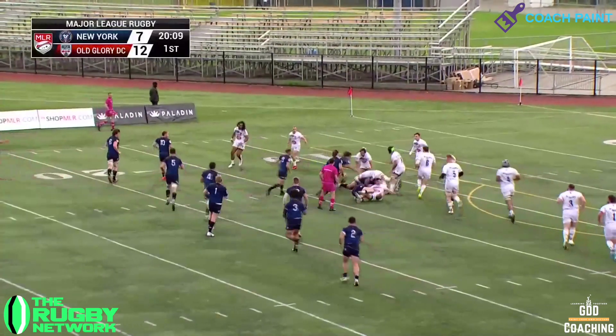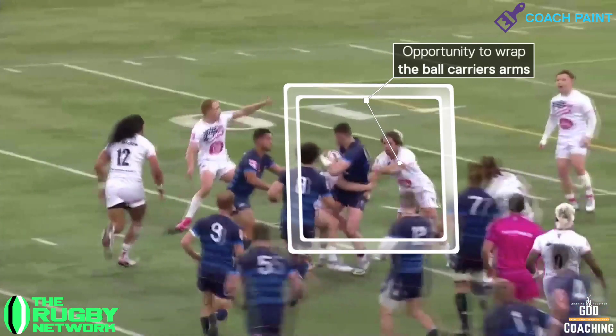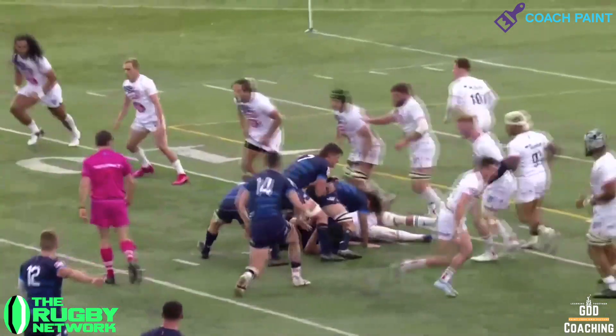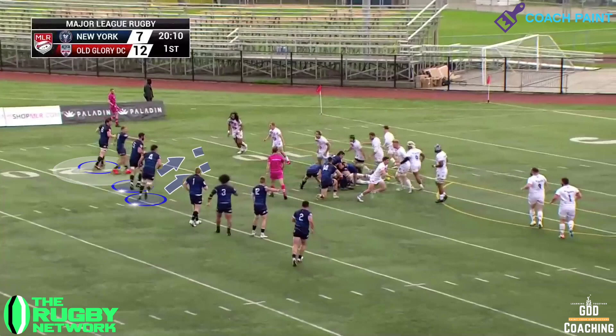Even though it wasn't perfect, Nauatai is able to get the ball away quickly, preventing the defence from being able to set — something that Roberts Tenana might have been able to prevent with a wrap-up tackle here. And that super fast ball, an extra couple of metres, presented a golden attacking opportunity.